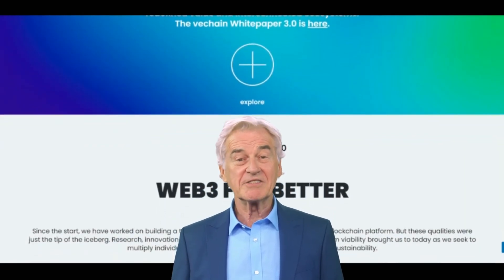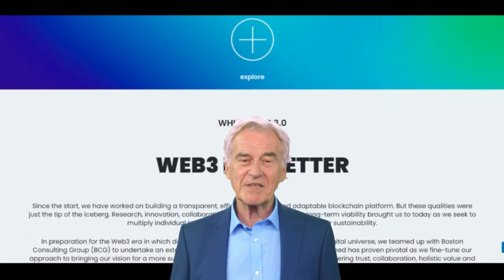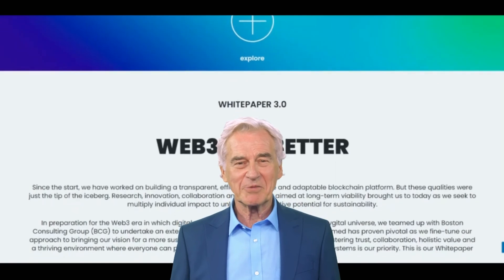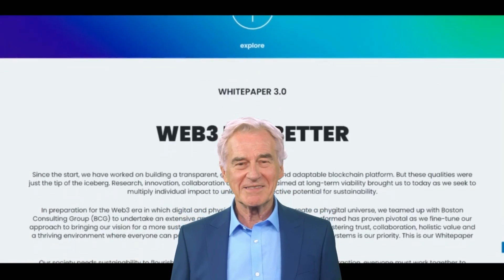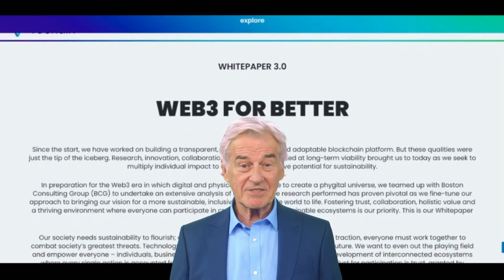VeChain is a blockchain platform that is designed to help businesses track their supply chains more efficiently and securely. It uses a combination of blockchain technology and Internet of Things IoT devices to create a tamper-proof record of the entire supply chain, from the sourcing of raw materials to the delivery of finished products to customers.